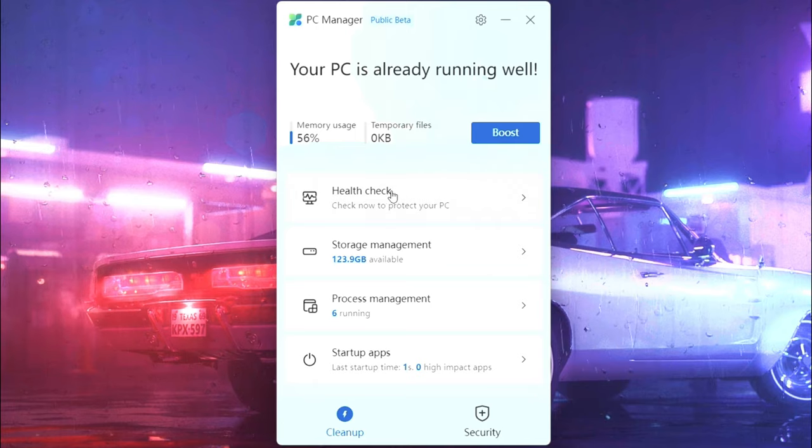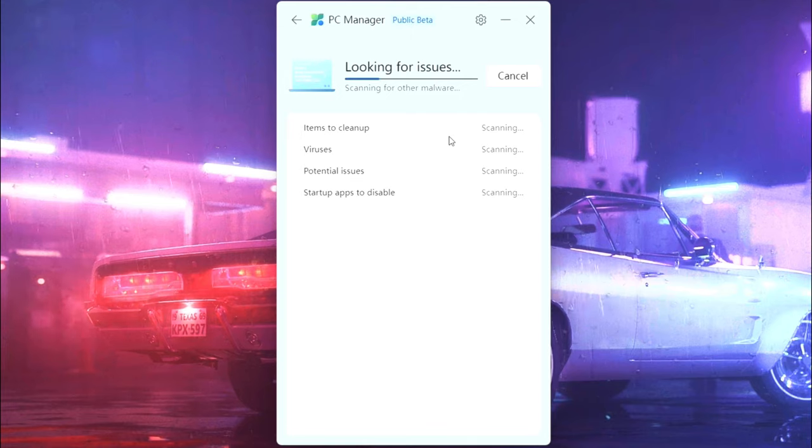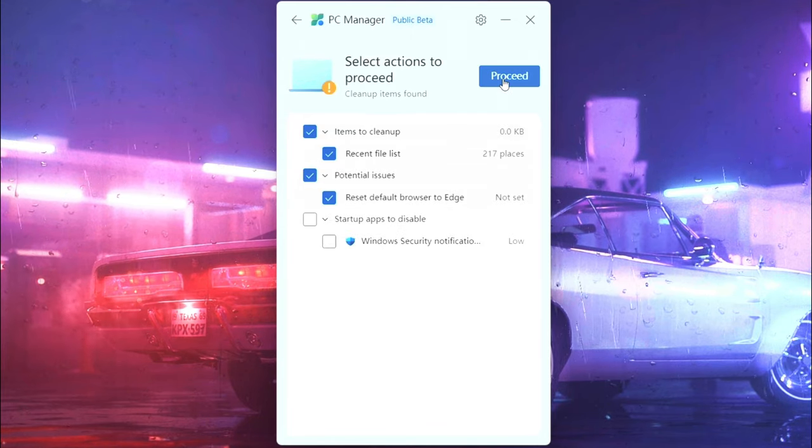Now go to the health check option and give time to the app for scanning. After scanning, select the things that you don't need, then click proceed.